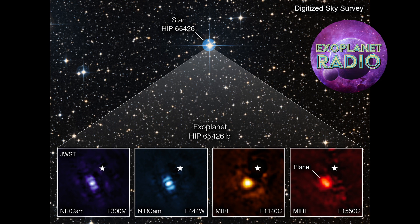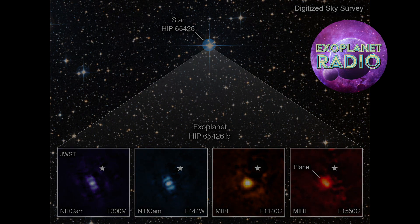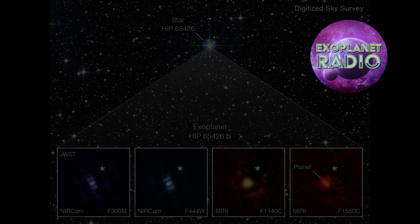Taking direct images of exoplanets is challenging because stars are so much brighter than planets. HIP 65426 b is more than 10,000 times fainter than its host star in the near-infrared, and a few thousand times fainter than that in the mid-infrared. Obtaining this image is like digging for space treasure and finding it, and the Webb Space Telescope managed to do it just as designed.